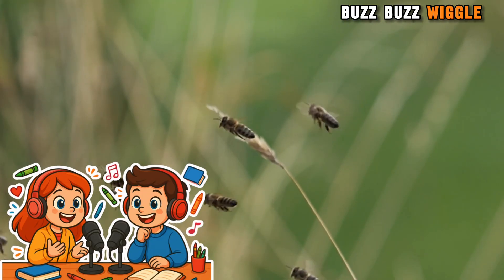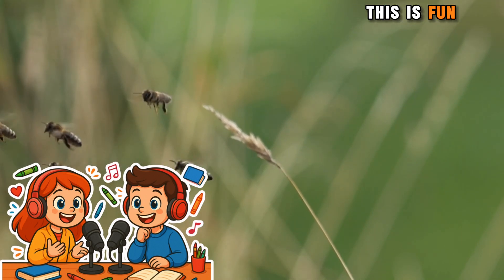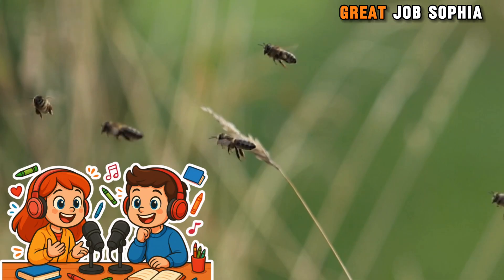Buzz, buzz, wiggle, wiggle. Buzz, buzz, wiggle, wiggle. This is fun. We're dancing like bees. Great job, Sophia.